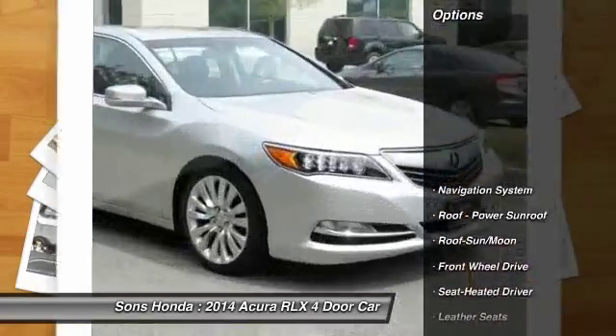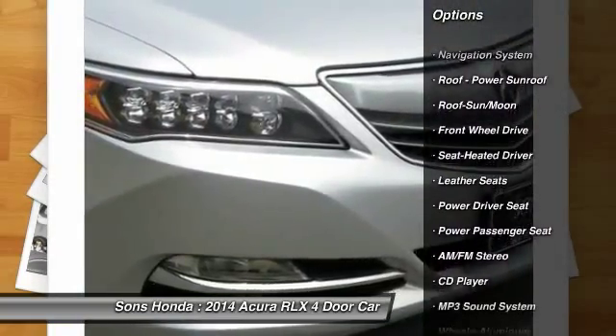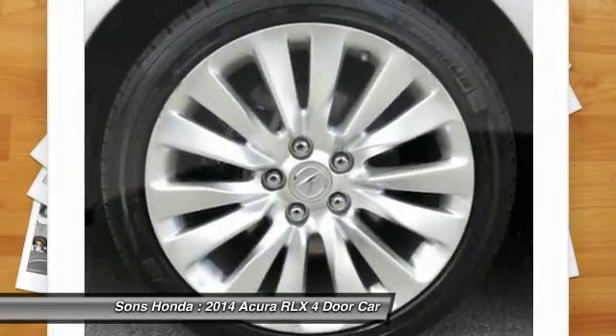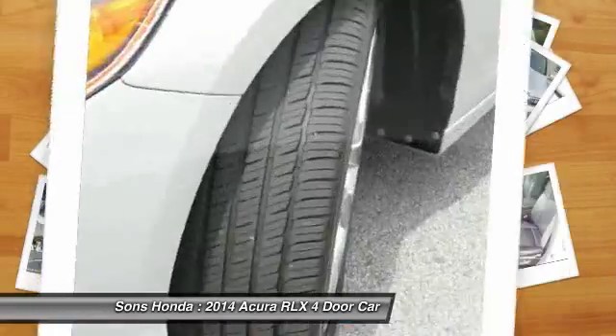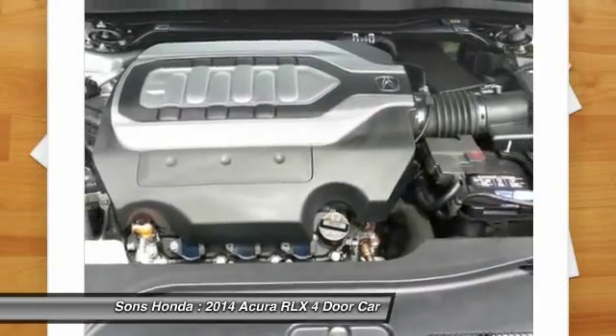Here are some of this vehicle's great options: power passenger seat, traction control, navigation system, anti-lock braking system, Bluetooth wireless data link for hands-free phone, moonroof, HomeLink garage door opener, power steering, air conditioning front, and cruise control.